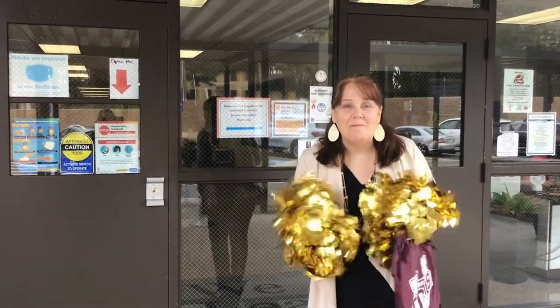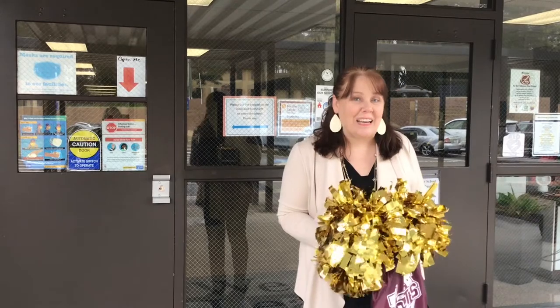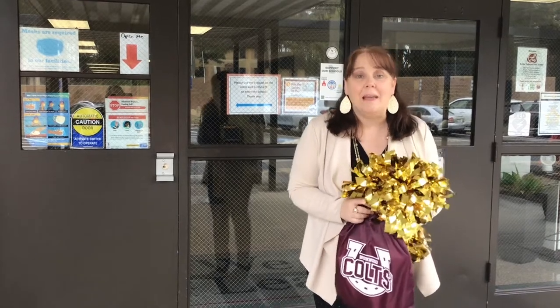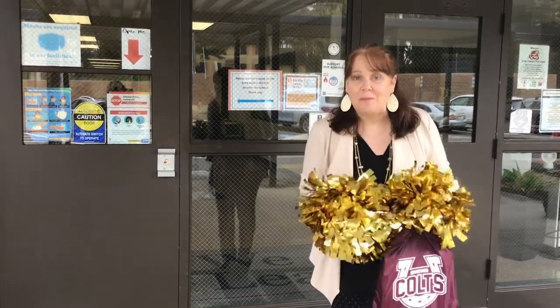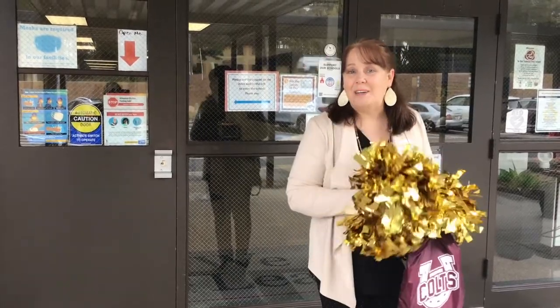Welcome to Brookwood Elementary! My name is Mrs. Lillard and I am your school principal. We are so excited that you will be joining us at Brookwood Elementary this year. When you register, we have a special welcome bag just for you to welcome you to Brookwood Elementary and being a new Brookwood Colt. I can't wait to show you around the building today. I have lots of areas of Brookwood Elementary that I want to show you.